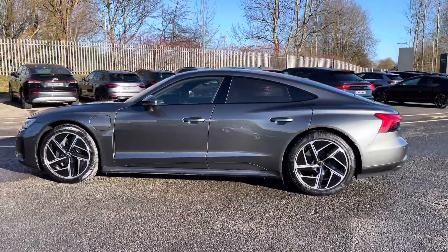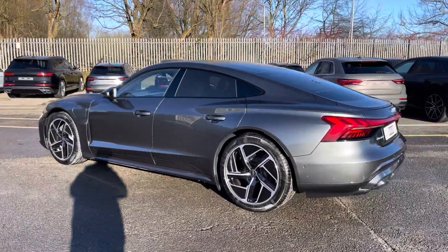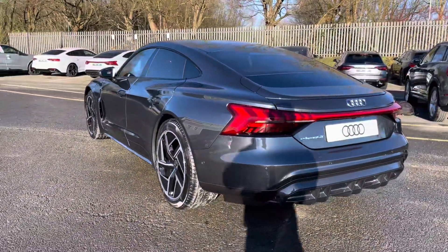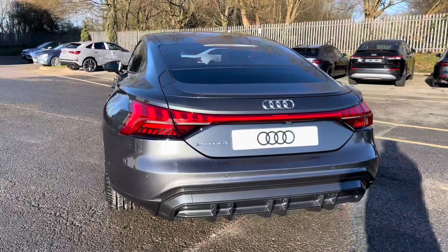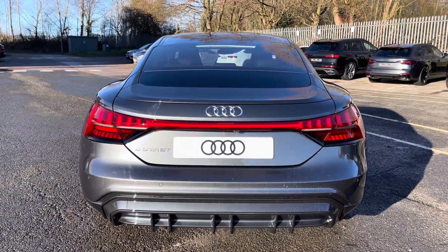This e-tron GT is finished in a pearl effect Daytona grey paint finish and it can go from 0 to 62mph in a staggering 4.5 seconds, whilst it can achieve up to 305 miles of range in ideal conditions.